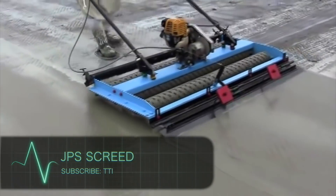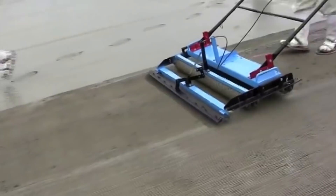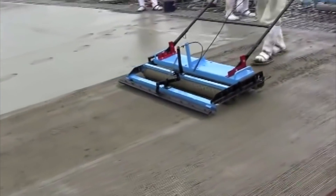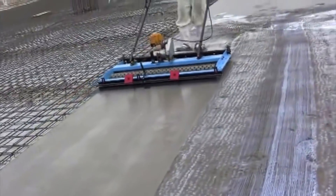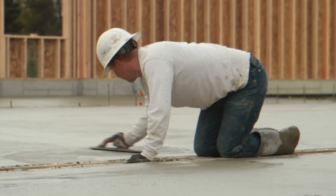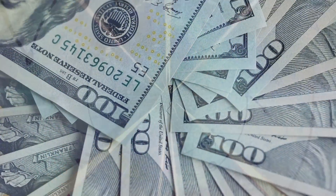JPS Screed. How cool is this? JPS has designed its patented machine screeder, which makes the lives of construction workers that much easier. Concrete floor slabs are known for inaccurate finishes, but they can also have surface cracks and even start peeling once finishing materials are applied. One must be careful not to waste time and money, which is where JPS's method comes in.